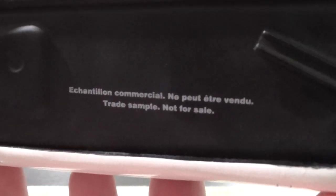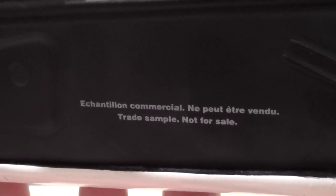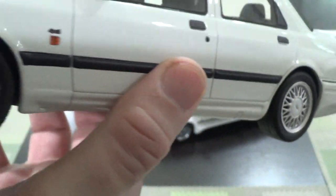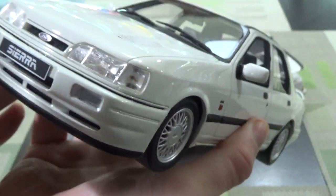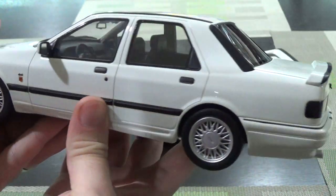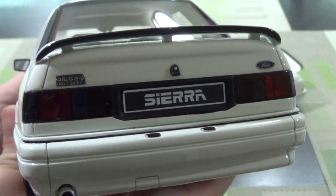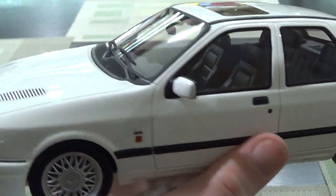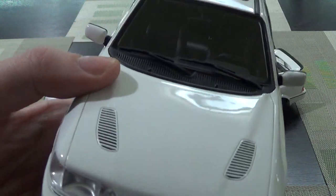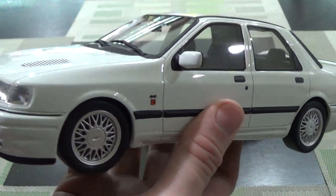When you flip it over, it's not numbered — this is a trade sample. They wound up making 1,500 of them, so instead of one of 1,500, this is one of the pre-production samples. One of the debates is: does that make this worth more than one of the 1,500 production cars? I don't know. How many production samples did they make? 30? 40? 100? I don't know. But I have three or four like this that are unnumbered.